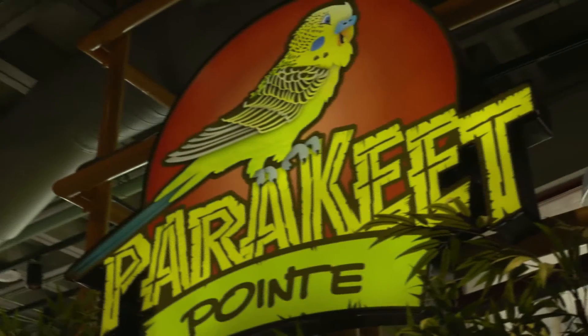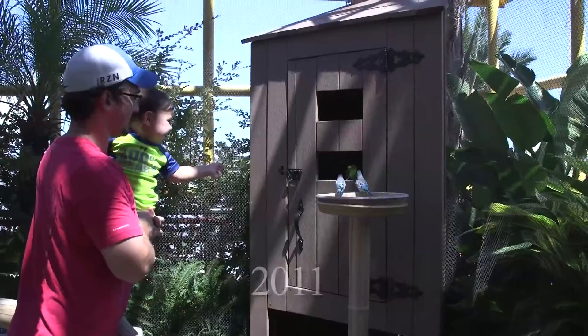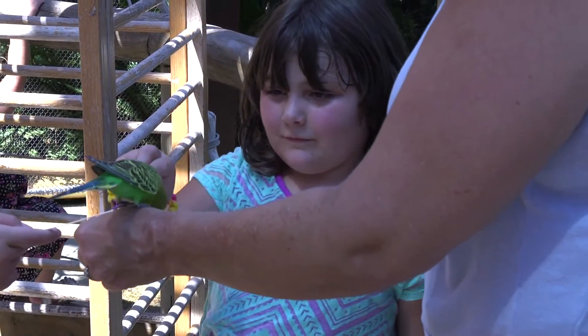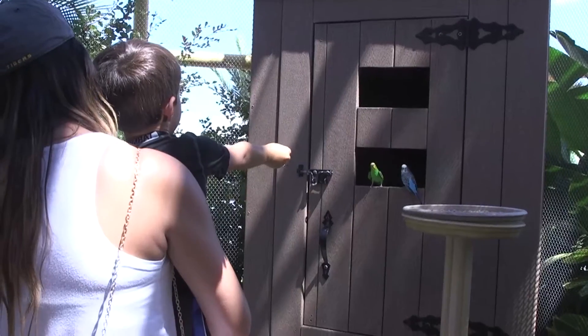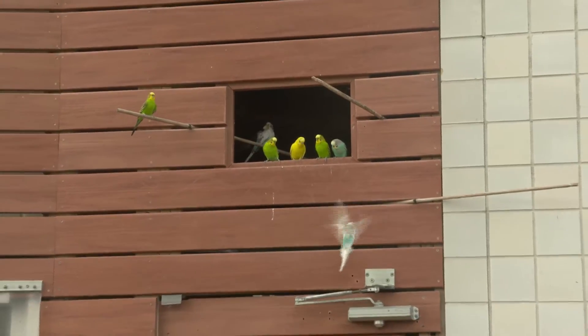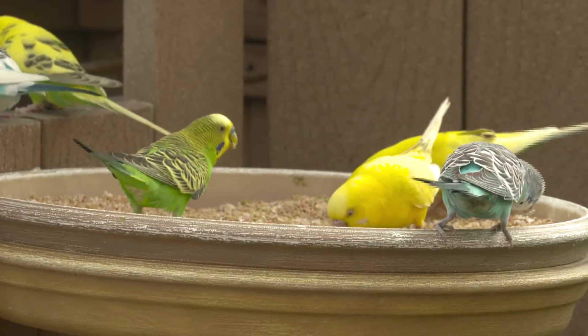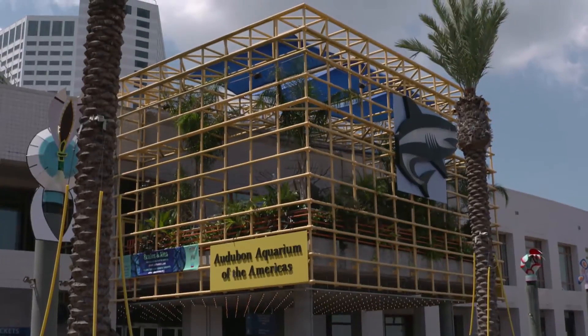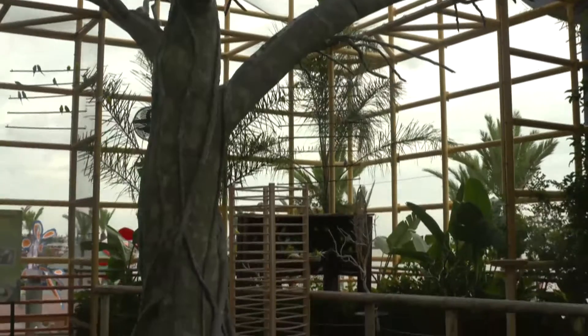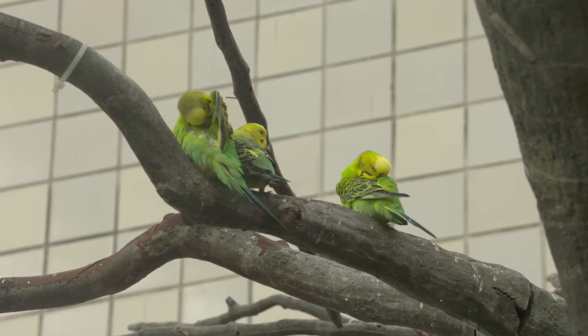Parakeet Point was the first major new exhibit at the aquarium to open after the storm. This venue offers a unique way to connect with wildlife, providing a memorable experience for guests as they stroll among free-flying and personable parakeets. The parakeet exhibit, located on the second level of the aquarium, measures 800 square feet of lush habitat, just perfect for these energetic winged creatures.